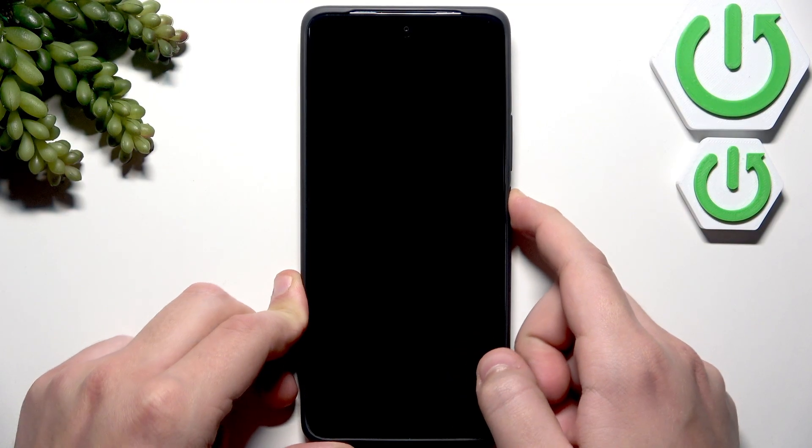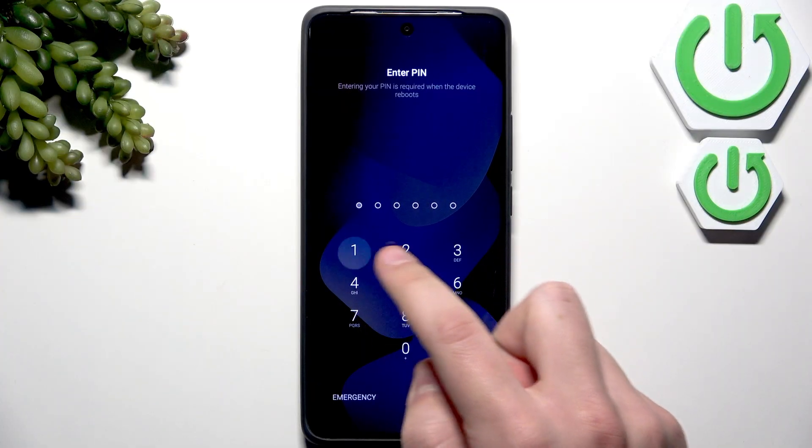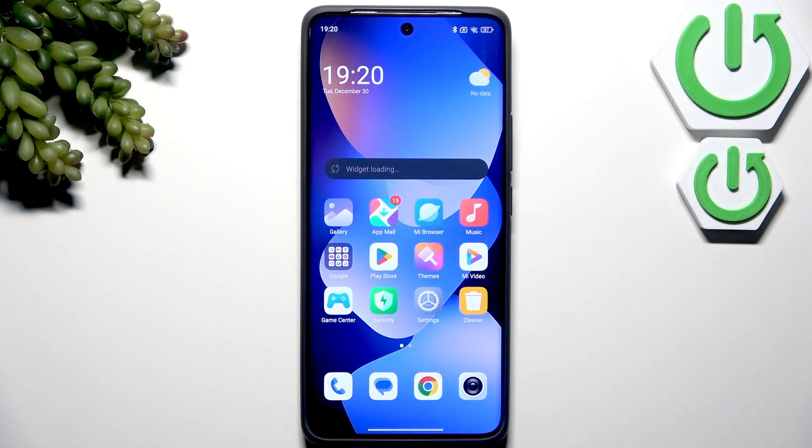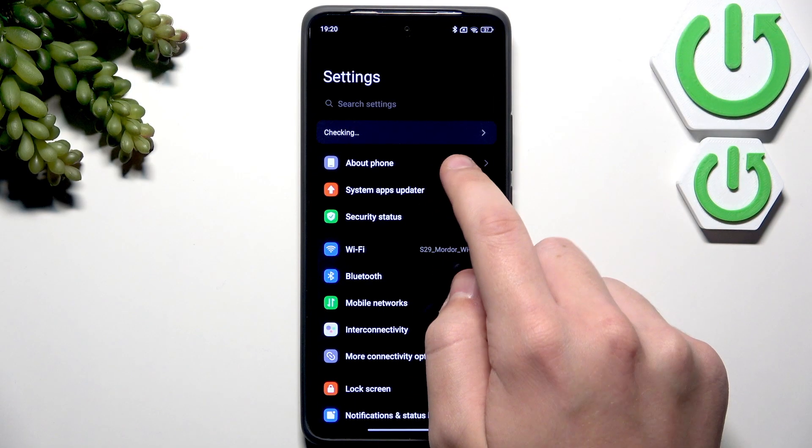Now after the restart, what you guys can do is go over and update your software to fix any issues. Go to Settings and then go to About Phone.